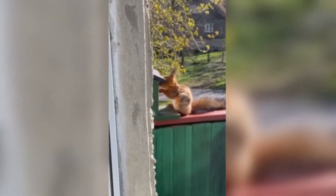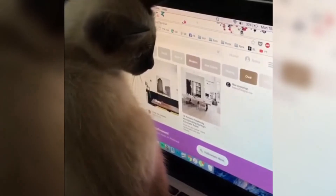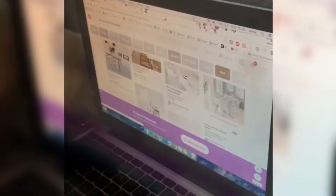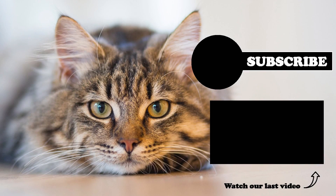Reputable Siamese breeders will screen for health issues in your kitten, but it's important to have them screened regularly into adulthood, as some health problems can go undetected until later in your cat's life. We hope you enjoyed the video — don't forget that each new subscriber and positive comment motivates us to create more and better content. Thanks for watching!